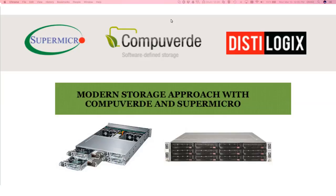My name is Omar, I'm the GM and founder of Distilogix. We are a distributor of software technologies around virtualization, backup and disaster recovery, as well as software-defined storage. We're based here in Dubai. I'm joined by the regional business development manager from Supermicro, Mr. Fahed Dalul, as well as Chris, who is the sales manager at CompuVerdi, and Sindusha, who is the technical engineer.